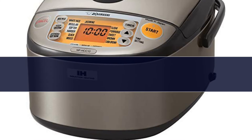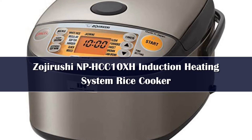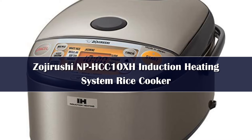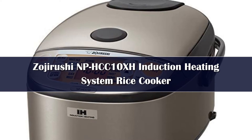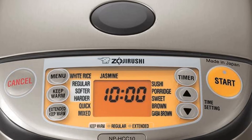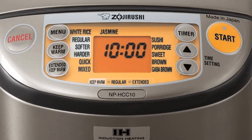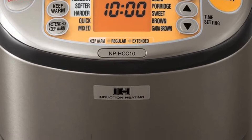Number 3: This rice cooker uses induction cooking that heats the bottom, sides, and lid of the pan, and can make precise adjustments to the cooking temperature to make perfect rice no matter what variety you're cooking, every time. It can make up to 5.5 cups of uncooked rice at a time and has settings for white rice (regular, softer, or harder), jasmine white rice, mixed rice, sushi rice, porridge, sweet rice, brown rice, GABA brown rice, and quick cooking.